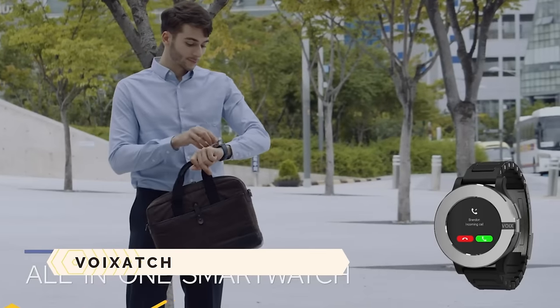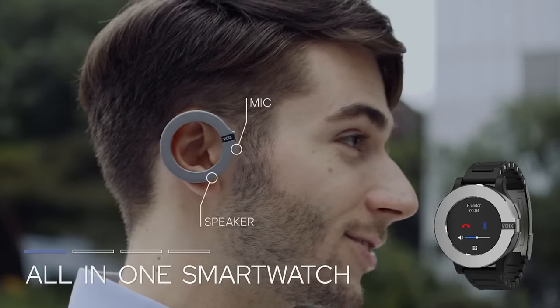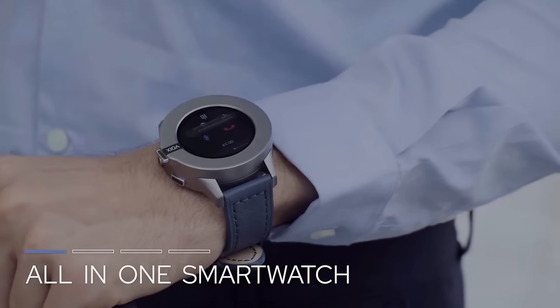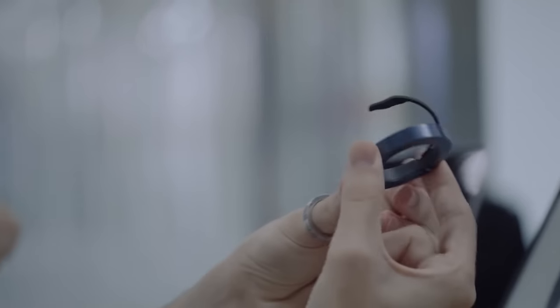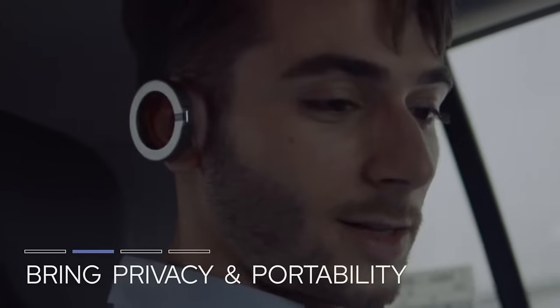Voixach. Beyond being a smartwatch, Voixach offers much more — a Bluetooth headset, fitness tracker, and smartphone all in one. It's a really cool wearable gadget. You won't need to lug your phone around anymore, thanks to Voixach. A few things you can do with Voixach include making and receiving calls, sending and receiving messages, surfing the web, and monitoring your health statistics.